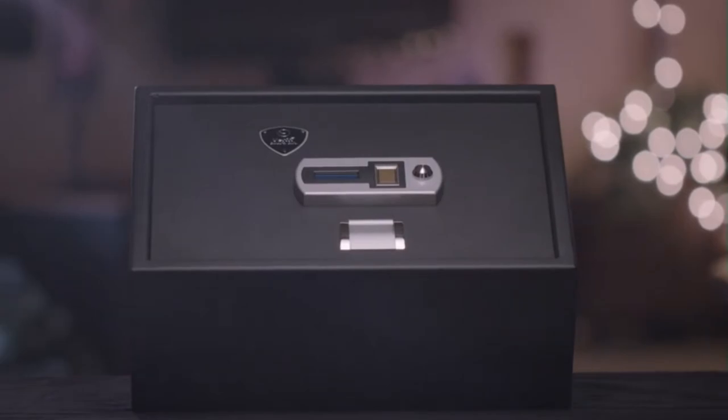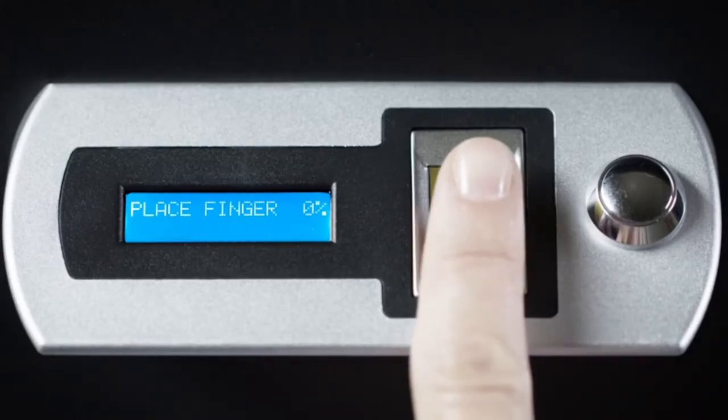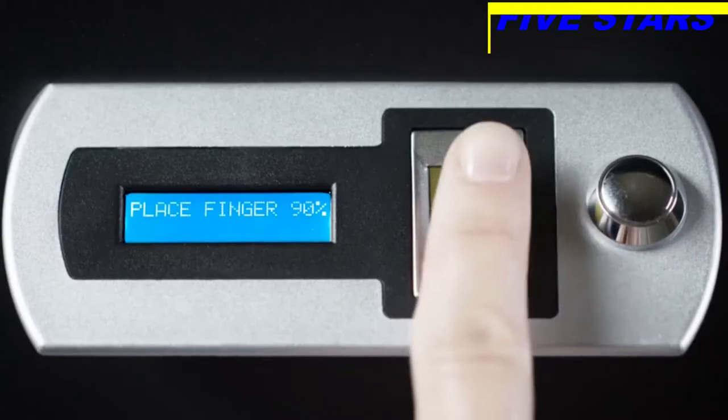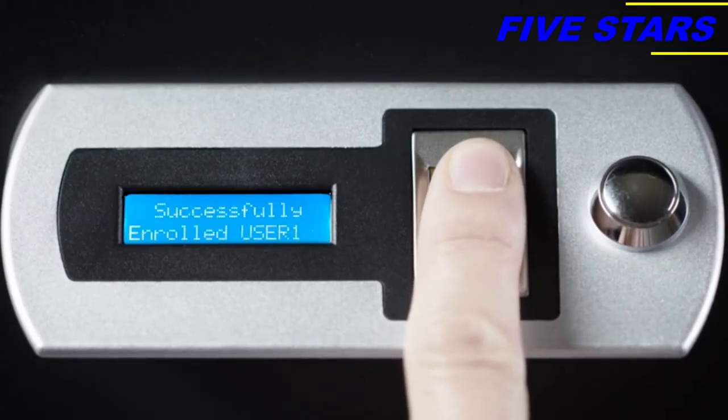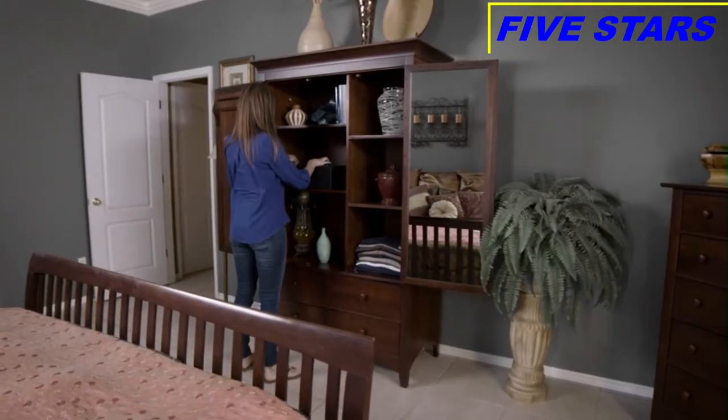Meet the Verify Smart Safe, designed with superior fingerprint technology for security and convenience. Setup is a breeze with easy-to-follow on-screen guides. Just a few touches and Smart Safe learns your fingerprint — now it knows who to let in and who to keep out.